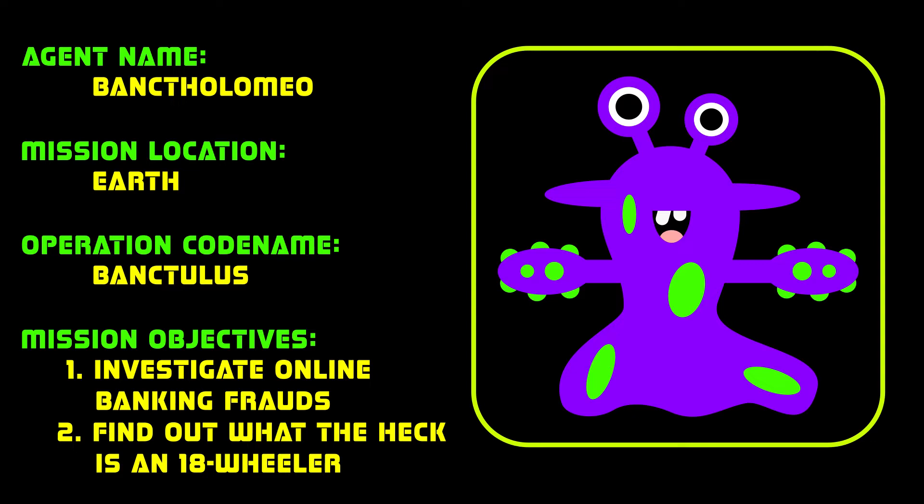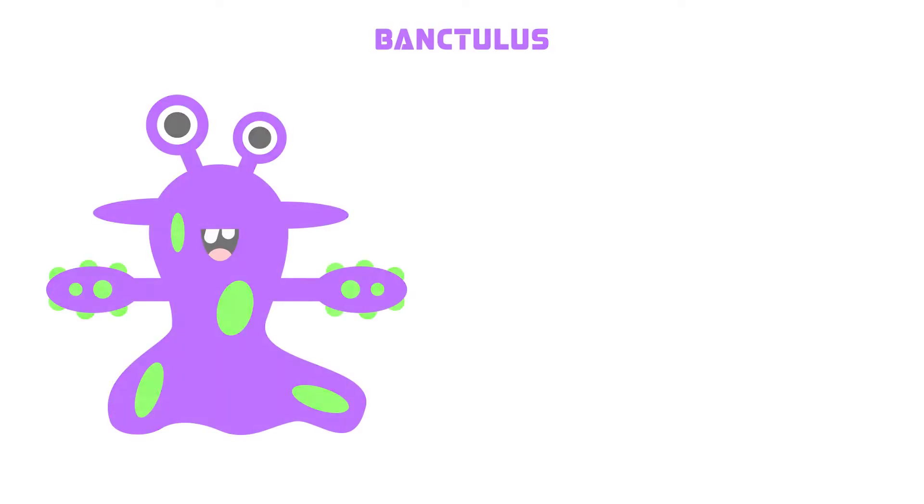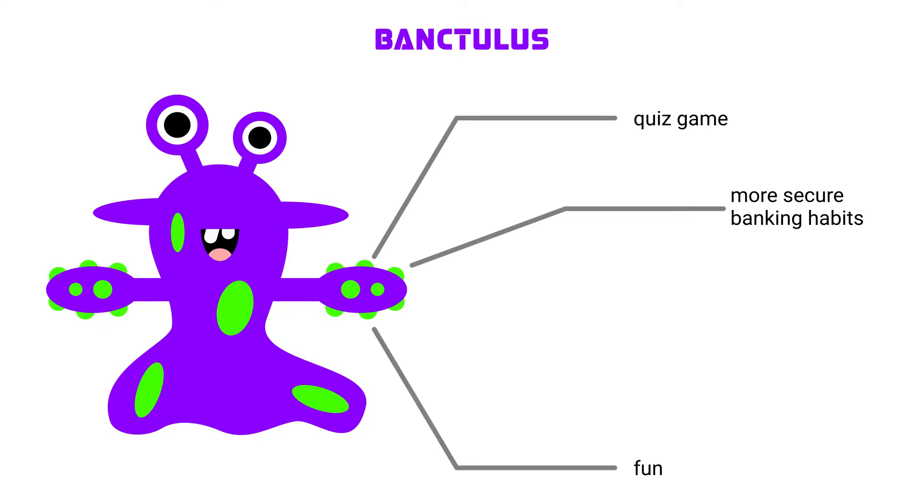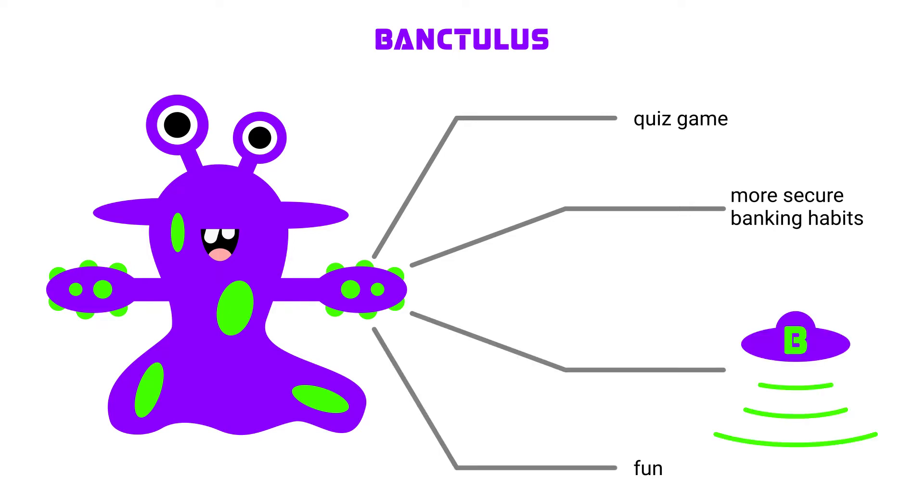We made our game to help this little alien fulfill the mission. Banktulus is a quiz game that teaches secure banking habits. We believe learning about serious topics like the security of personal finance can be fun — that's why we figured out the alien narrative.